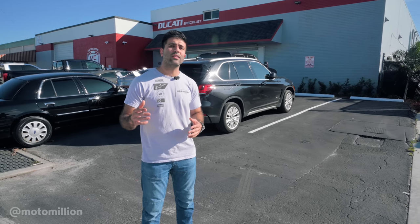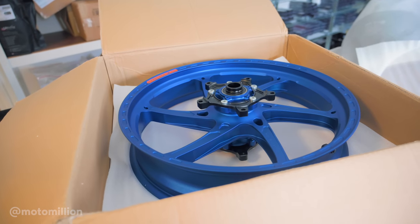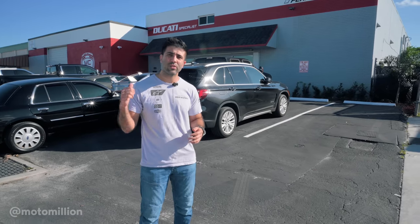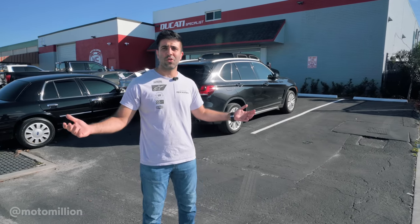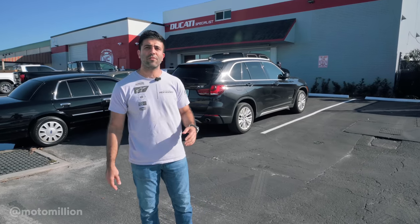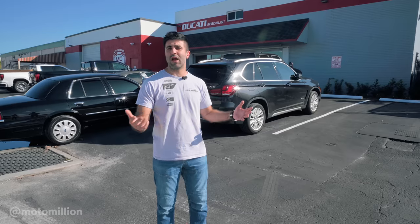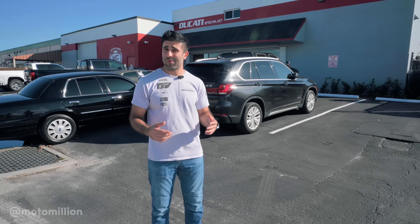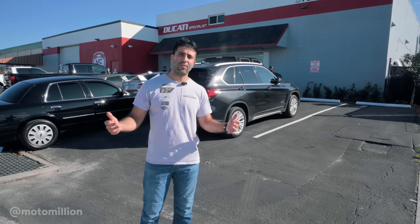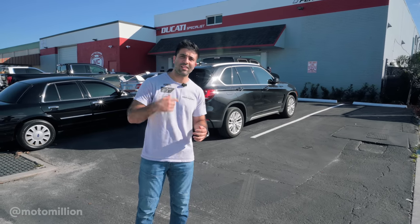We're here today to get our tires installed on our OZ Racing forged titanium wheels. I wanted to take this chance to show this beautiful shop because he has a lot of cool stuff inside. I also wanted to give him a big shout out — it's such a little gem here in South Florida. They're Ducati specialists; people from all over the country send their Ducatis here. But even if you own a non-Ducati bike, they do that kind of work too. Let's head inside and take a look.